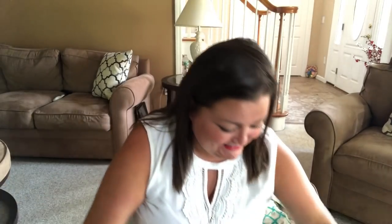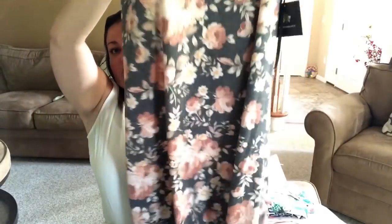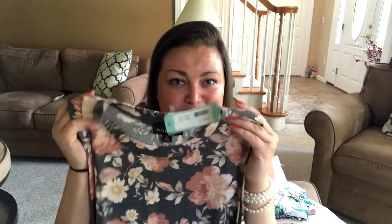Now let's start to open my clothing bundle and see what we have. This is so exciting. So first I have — this is the Fortunate Ivy Sabria knit dress in gray. If you look at the dress, it's gray and it has a nice, pretty floral print. It looks like a comfortable, casual dress. I can't wait to try this on because — I wish you could feel through the camera — it feels so super soft and cozy.